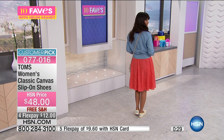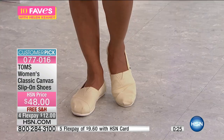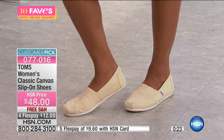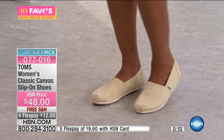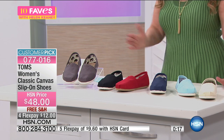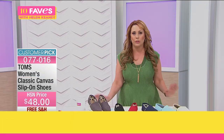Item number 077016 if you'd like to pick this up. You've made it a customer pick — you love it. Sizes 5 through 12 with whole and half sizes — this one goes down to 5 and up to 12, which is broader than our usual 6 through 11. Definitely order true to size. We're going to take a little break and when we come back we've got a lot more in our 10 faves.